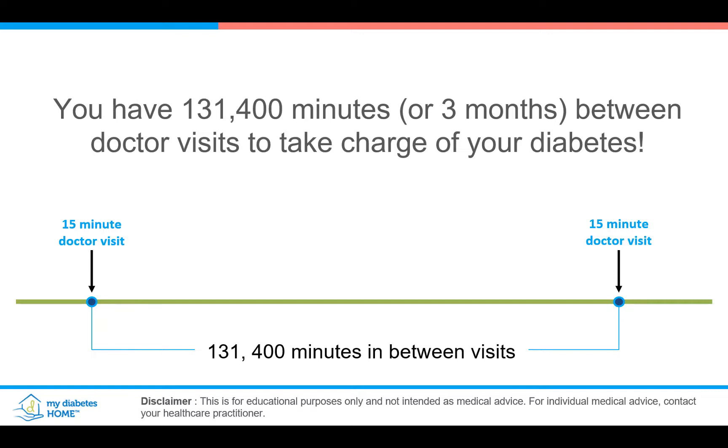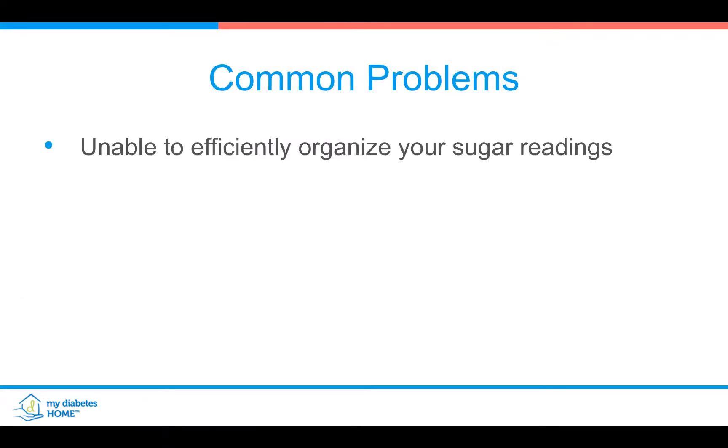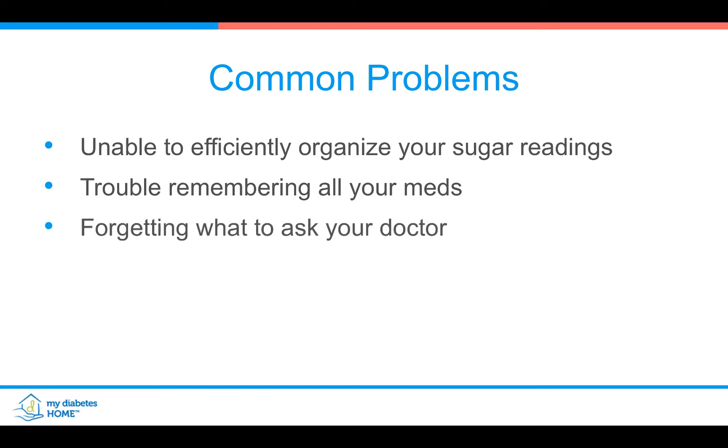The common problems that I see: one, not being able to see the sugars well because they're not organized; or trouble remembering all of your medications; forgetting the questions that we need to ask our doctor; and finally, the doctor wasting a lot of time collecting information that could have otherwise been easily available. So lots of problems that prevent us from having a good doctor visit.